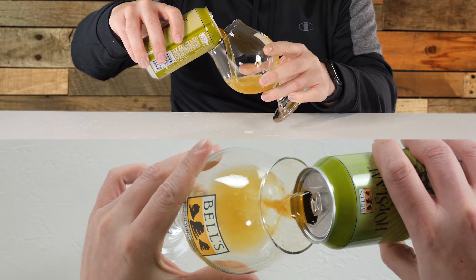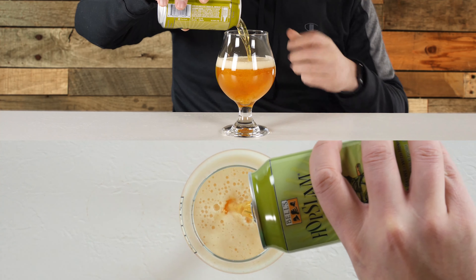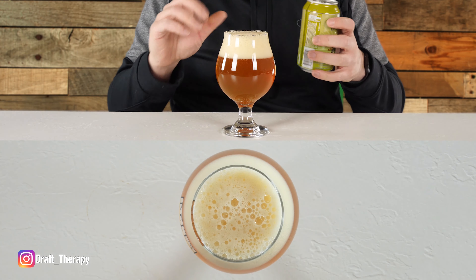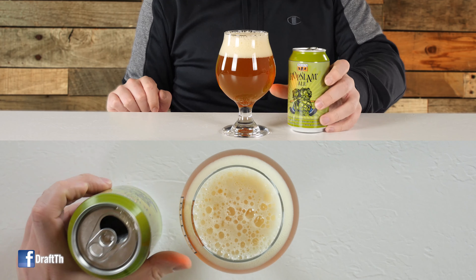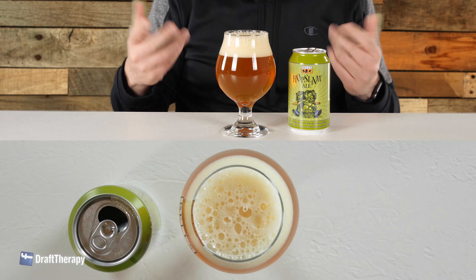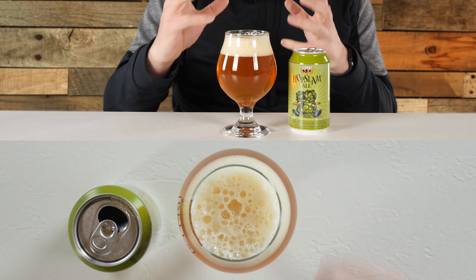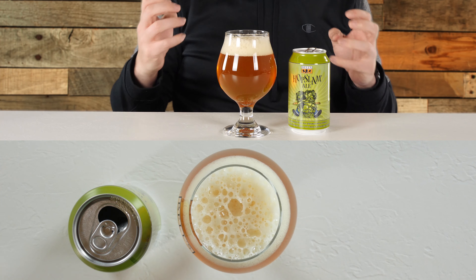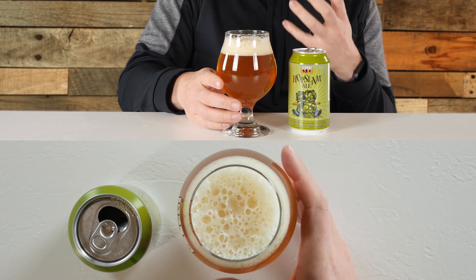I'm going to turn the logo so you can see the actual pour here. It's coming out really golden yellow out of the can. The head is kind of a golden white — it's white but borderline almost golden. From the overhead you can see it's got a really nice head on it, about two to maybe two and a half fingers. The head has kind of large bubbles on the cross section on top — they're bursting up, tight but large. It's got a really airy head.